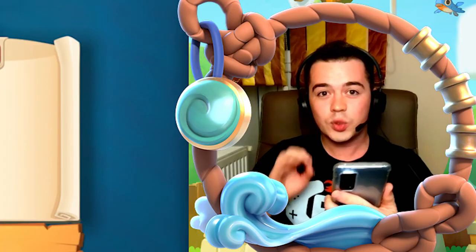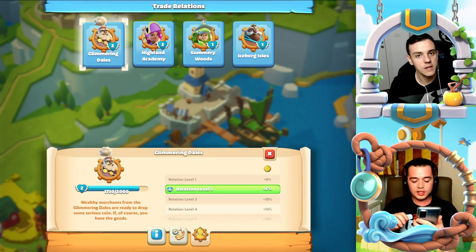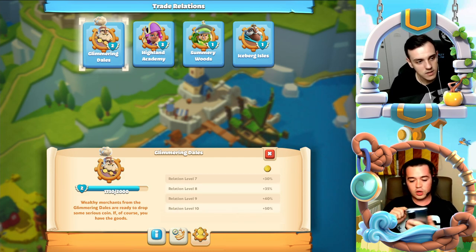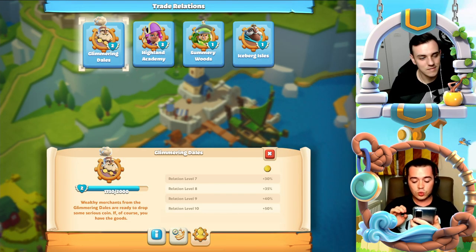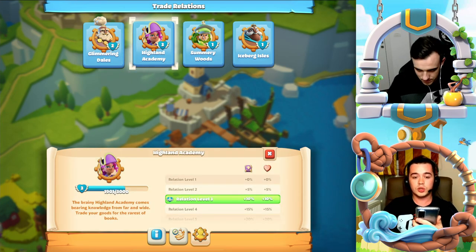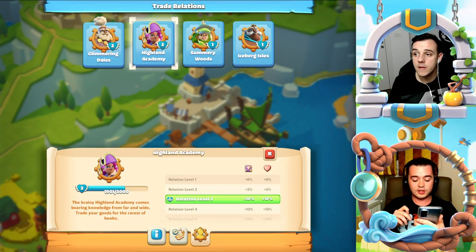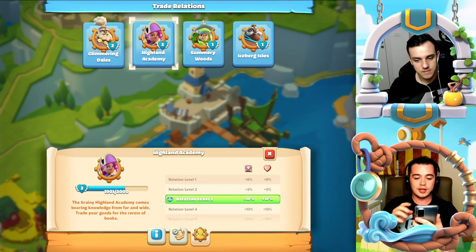By completing tasks in time when possible, you will increase the relationship level with the captain leading the boat, and in this way you will gain 5% more resources per level — in this case, gold. In our case we are at level 3 right now, which means we have 10% more resources than level 1.